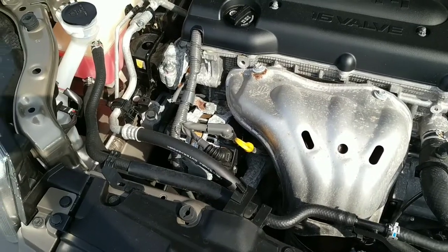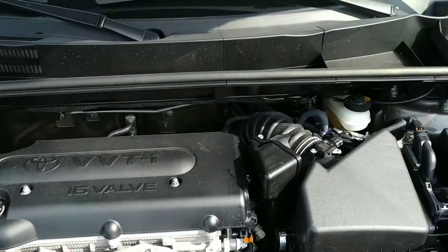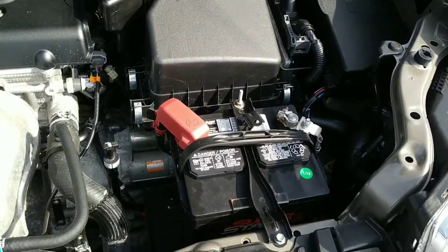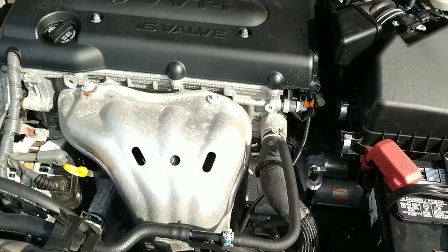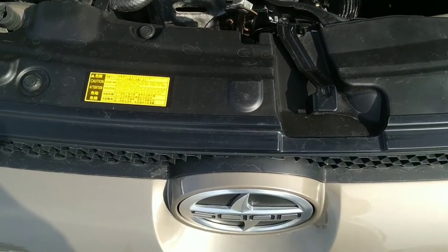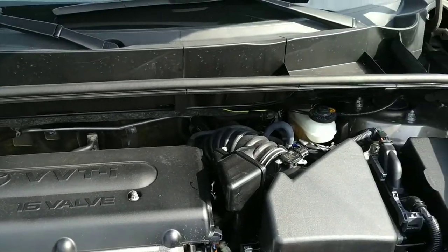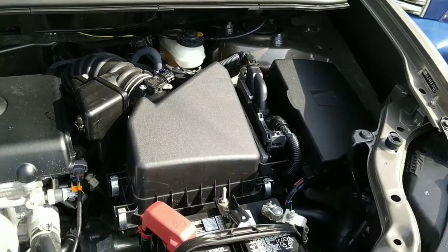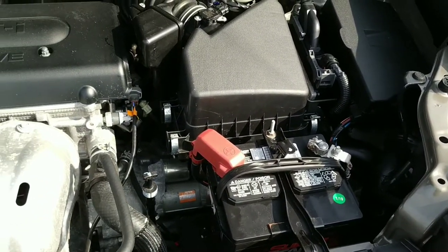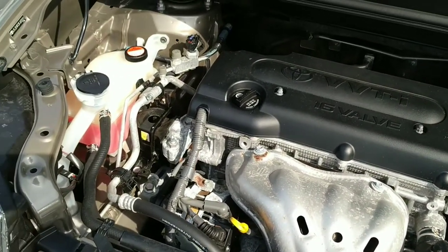Here we are under the hood of the Scion XB. This is a 2.4-liter engine — that's a Toyota motor under here, as the Scion is an offshoot brand of Toyota. This is essentially a Camry 2.4-liter engine. It's in super nice shape, and considering the low miles, that's exactly what you'd expect.